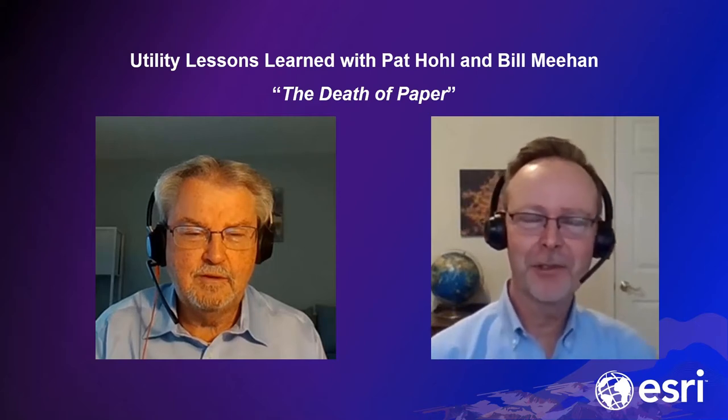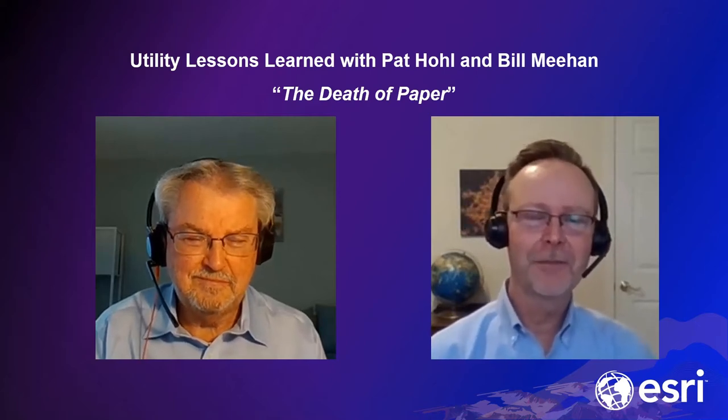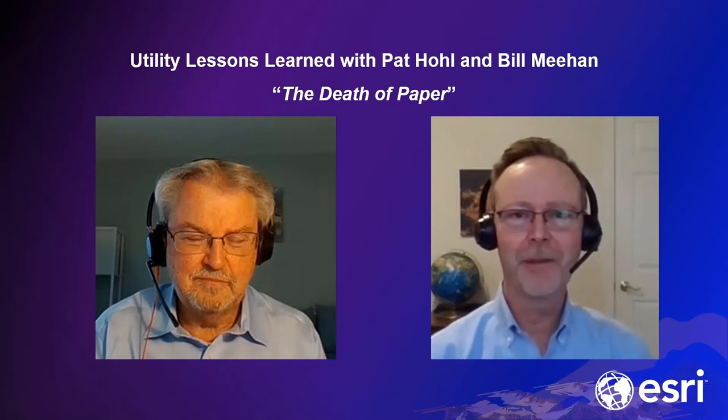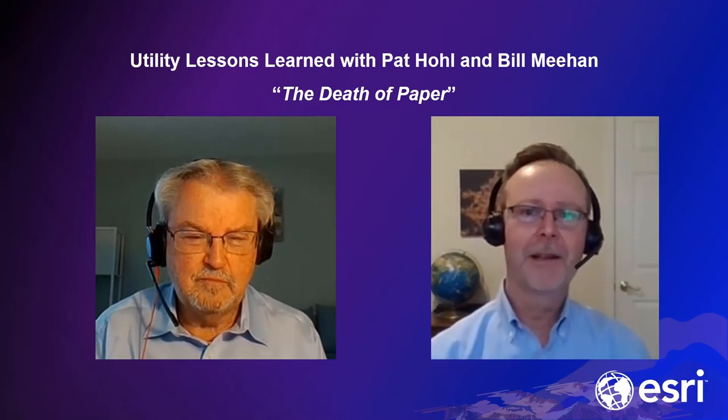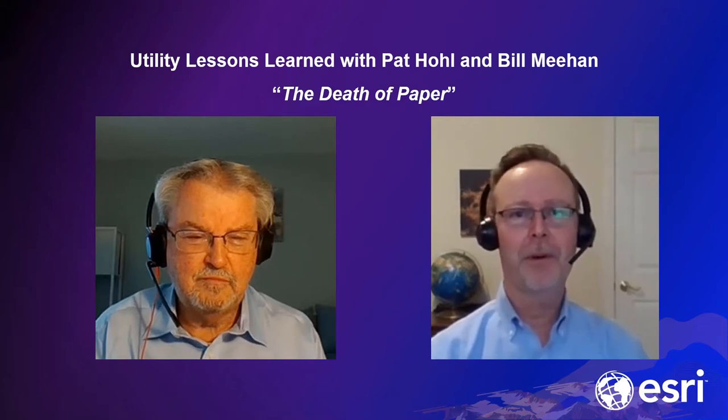Welcome back everybody to another episode of Utility Lessons Learned with Bill and myself here with Energy Central. We're so glad to have you. Today we're going to talk about the death of paper.